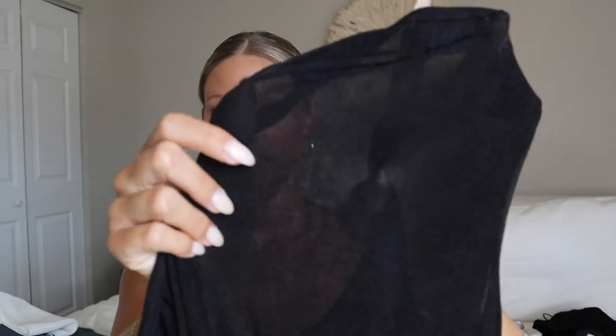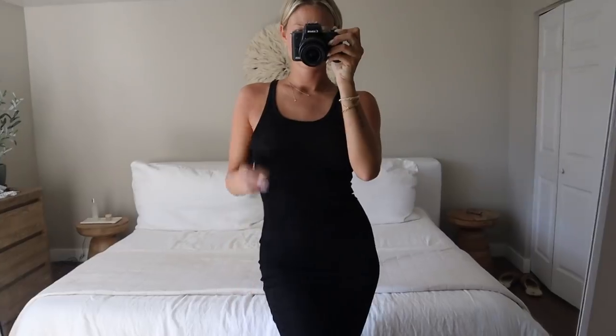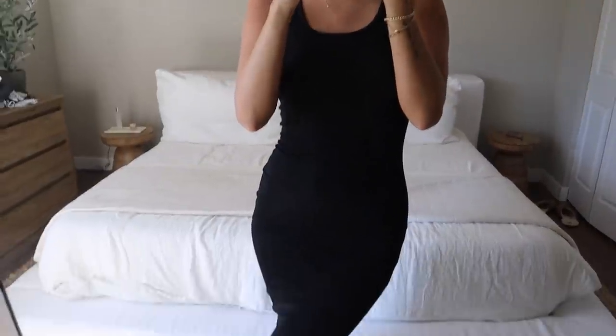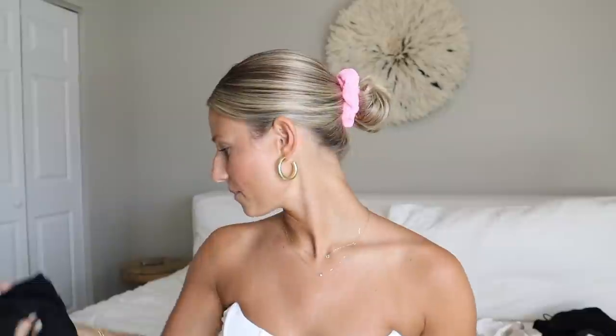Next, this long black maxi dress — I'm so excited about it. I brought it to Florida and wore it over a swimsuit, but I'm also excited to dress it up. It's a sheer material so you definitely need to wear something under it, but it's so soft, long, and silky. This is the Dance Around maxi dress in black, size small. I think it's so elegant but also trendy — a long black maxi dress is a staple to have.